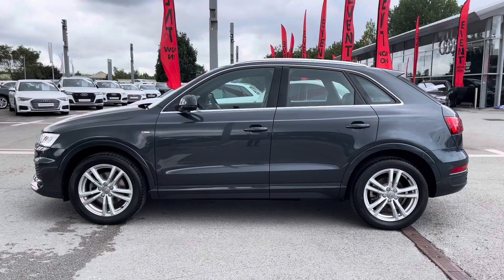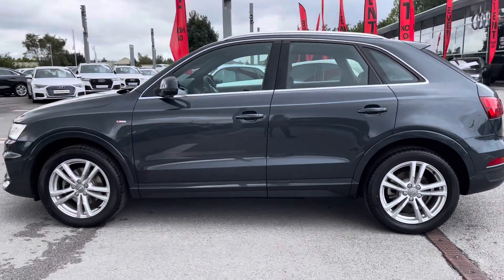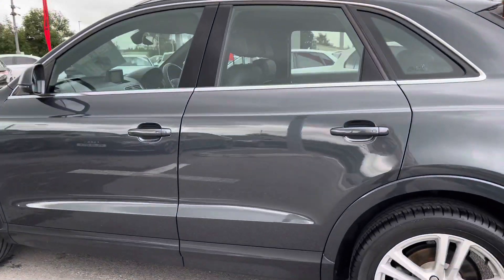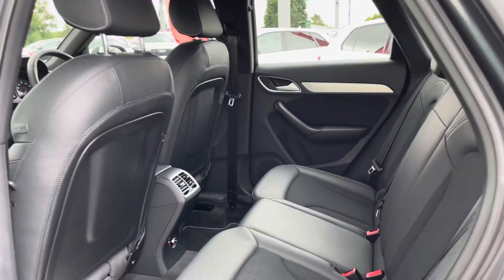Taking a look at the side profile, you can see we have some really nice chrome elements on this Q3, including the window trims and roof rails, making it a perfect family car if you want to carry bikes on there.